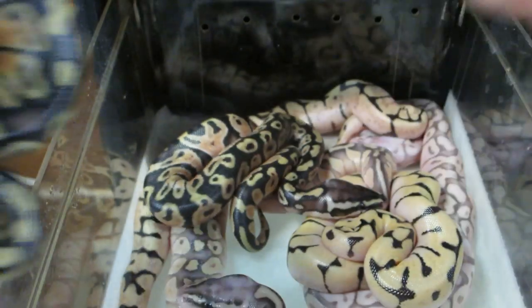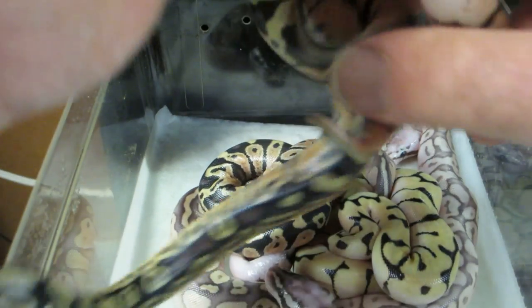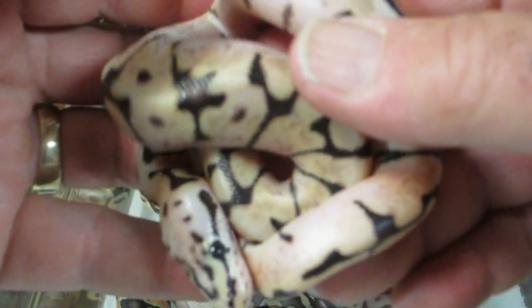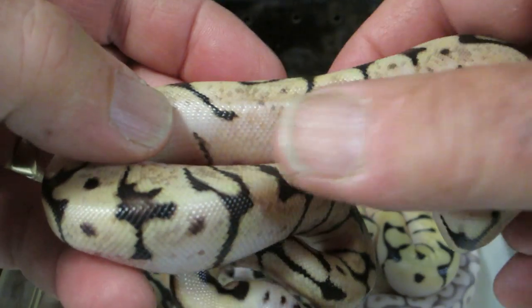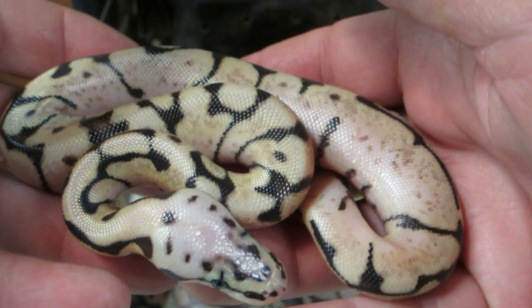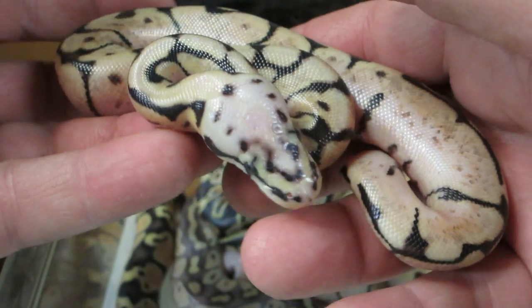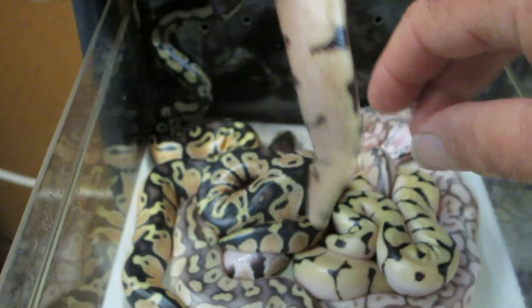We ended up with a bumblebee. This was a breeding between a super pastel lesser and a bumblebee. This snake is going to have some pretty high whites, some pretty high white sides, which is what I really like. I love that contrast between the black webbing and the head pattern — I love unique head patterns. That's pretty good, and I also enjoy that high white side pattern.